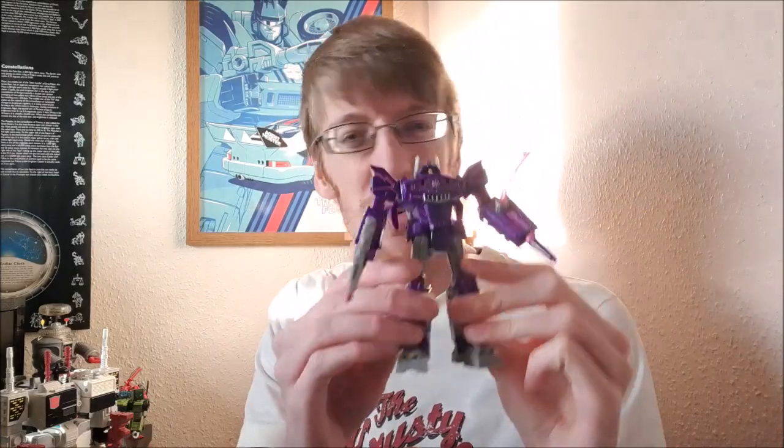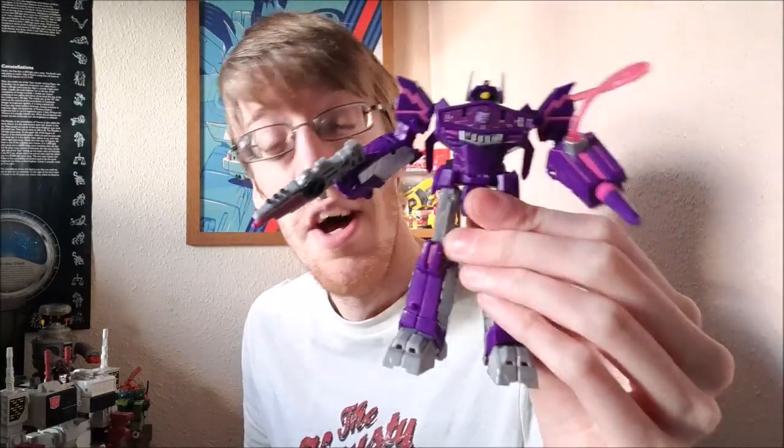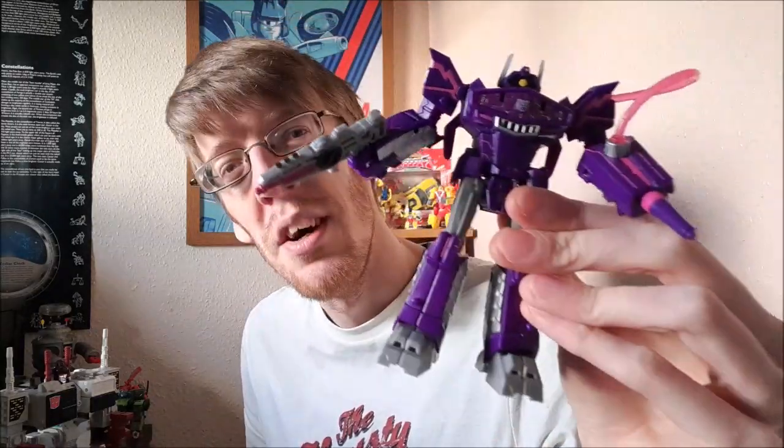We're going to start with Cyberverse Deluxe Shockwave. This is one of a few things I picked up randomly off eBay through the year — something that sort of took my fancy, caught my eye, and I took a punt on it and ended up really liking it, probably because I had no expectations. It's quite good, really nice design. I really like how he looks as a robot. I've only transformed him like twice because he turns into next to nothing, but as a Shockwave action figure with the pink hose and nice paint, nice detail, he's poseable and he's got another gun for some reason.